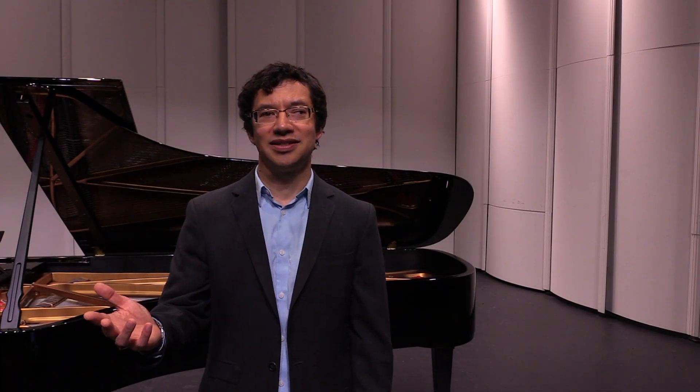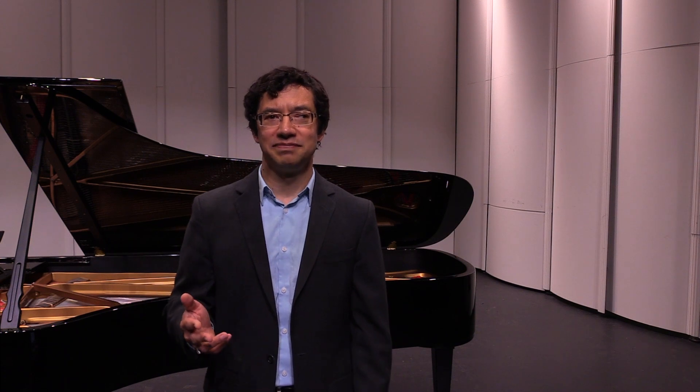Now you probably noticed I wasn't conducting an even duple pattern. The music has a triple metrical layer, and so we were feeling an uneven duple: long, short, long, short. Isn't that something musicians do all the time?